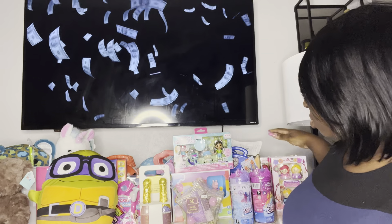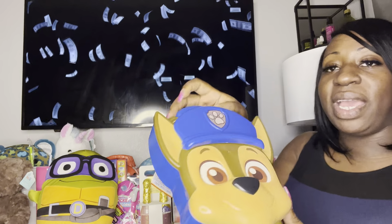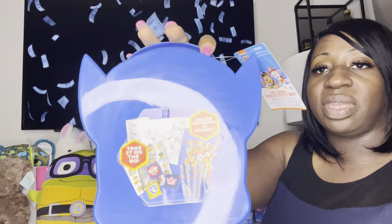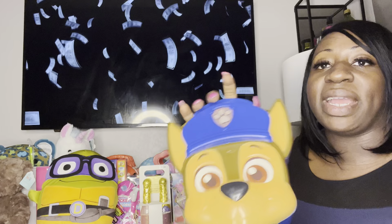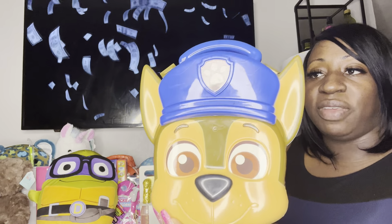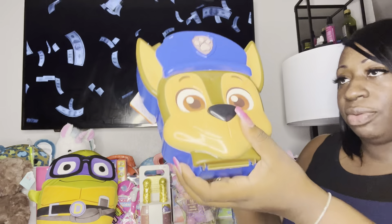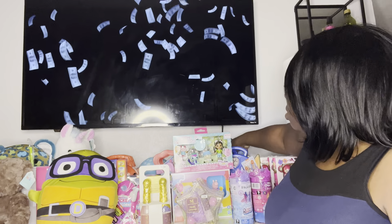I got two Paw Patrol activity cases. It's an activity case and this is what comes inside of it — it ended up being $1.99. This is really good because it's big and it fits right into a basket, and you can clearly see that it's Paw Patrol, so this was a good find.